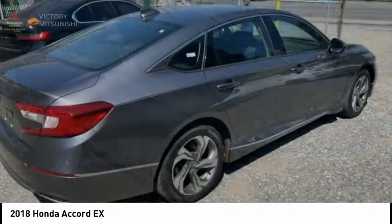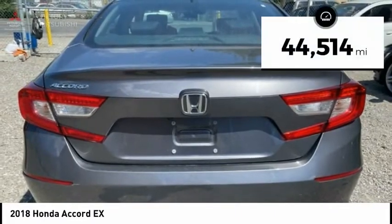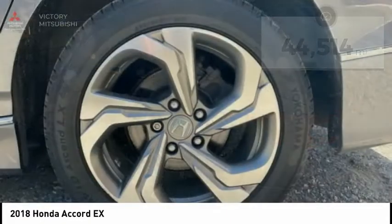All that and more in the Accord, priced below $25,000. This vehicle has less than 45,000 miles. Here are some of this vehicle's great options.